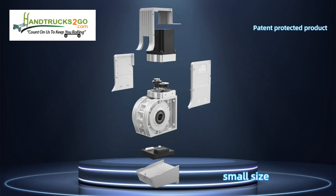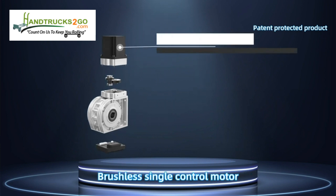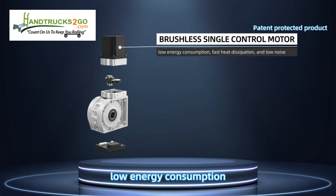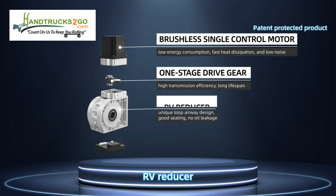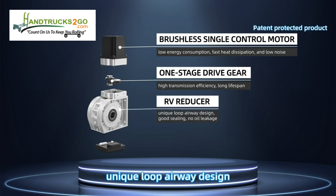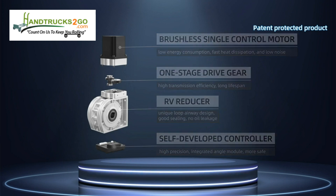Green light: first gear, low speed. Red light: second gear, high speed. One key for speed adjustment — convenient and quick. Self-developed powertrain with modular design, small size, easy to maintain. Brushless single-control motor with low energy consumption, fast heat dissipation, and low noise. One-stage drive gear for high transmission efficiency and long lifespan. Unique loop airway design prevents oil leakage. Self-developed controller with high-precision integrated angle module for greater safety.